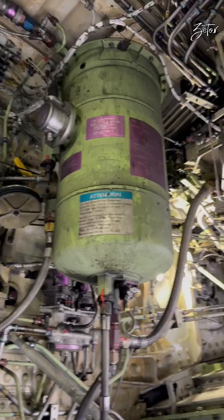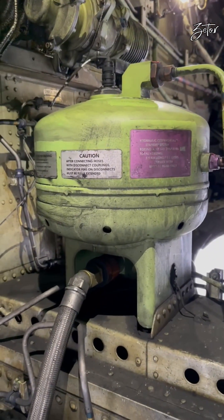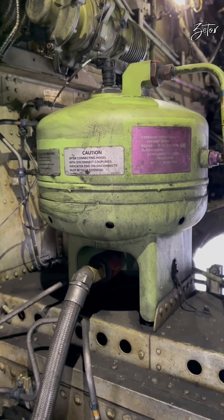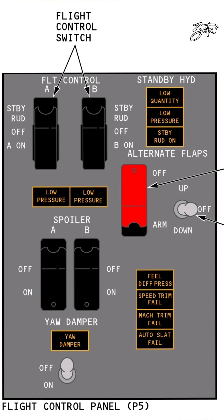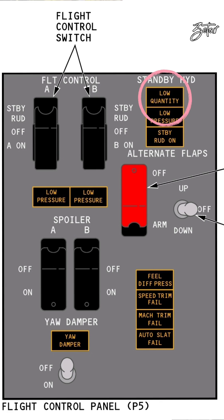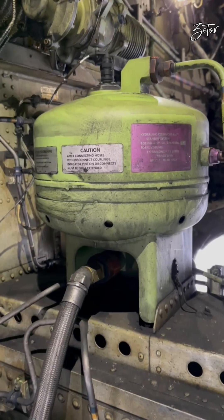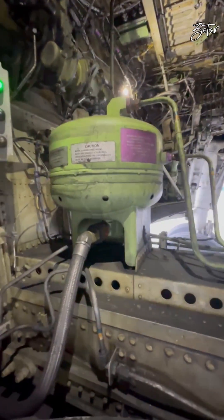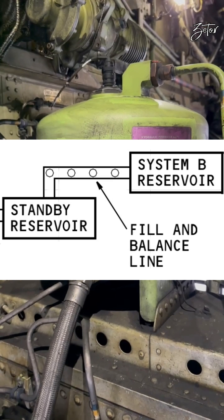Now let's take a look at the standby reservoir. It is located on the keel beam in the main landing gear wheel well and it is the smallest one. It has a volume of 13.3 liters and has no physical indication on the surface. It only has a low quantity switch which activates a low quantity light in the cockpit if fluid decreases to less than 50%. You are not able to overfill it because it is interconnected with the system B reservoir through the fill and balance line, which leads us to the servicing of the hydraulic reservoirs.